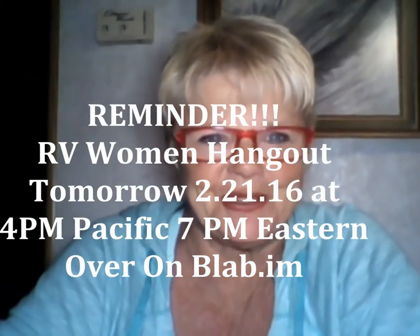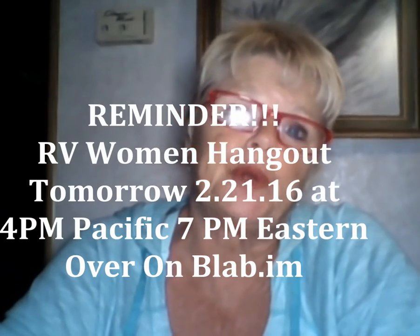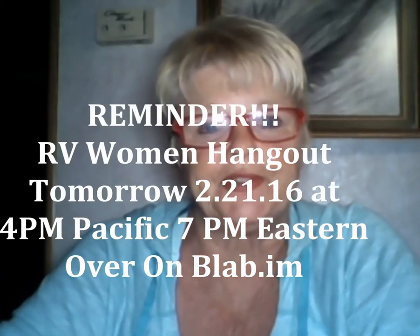Hi, YouTube. Hi, RVers. RV Lady here, and I am making a video to remind you that tomorrow is the RV Women Hangout, and it's going to be over at Blab.